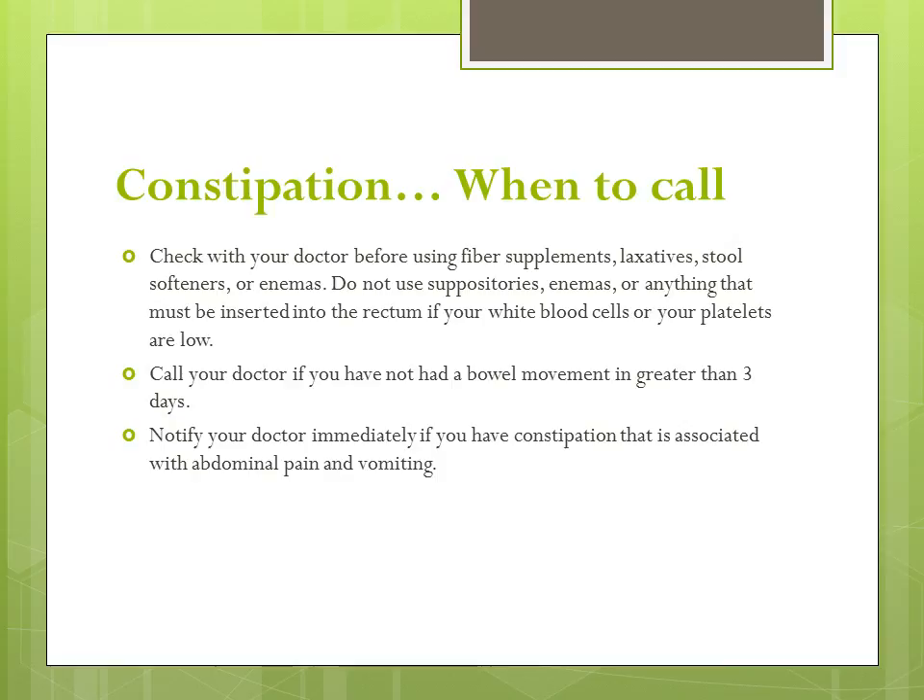Call your doctor if you have not had a bowel movement in greater than three days, and notify your doctor immediately if you have constipation that is associated with abdominal pain and or vomiting.